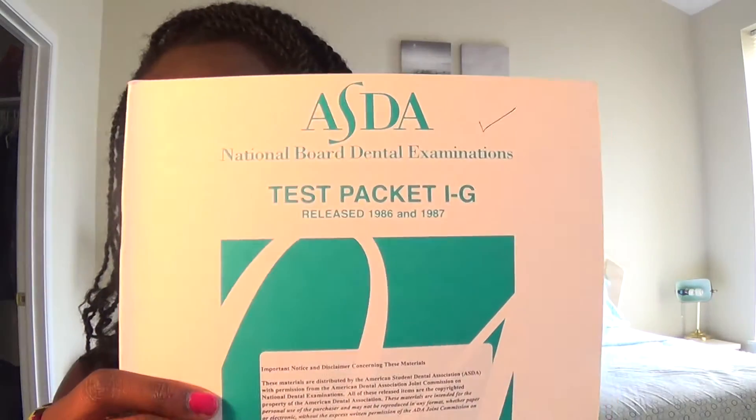The ASDA test packets were a great way to help me prepare for the exam. The oldest one I have is from 1986, so they go quite far back. The more practice the better — that's one thing I would say for this exam. The more questions you see, the better it helps you figure out how the style of the exam will be. That's resource number two.